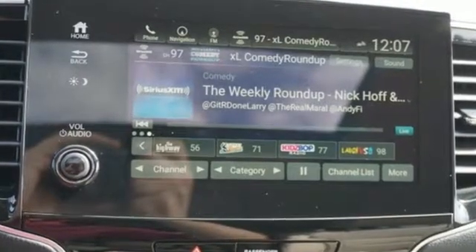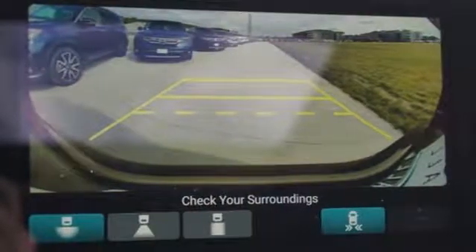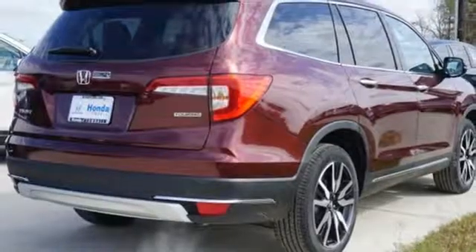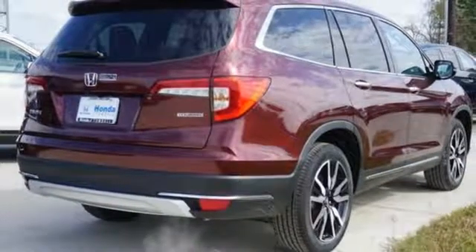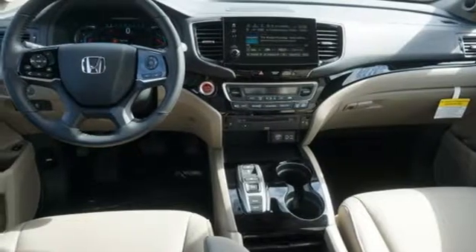A great vehicle is comprised of great features like these: entertainment system with Blu-ray, smart entry key, dual zone climate control, auto dimming rearview mirror, Apple CarPlay, Android Auto, voice activated climate controls, and V6 engine.